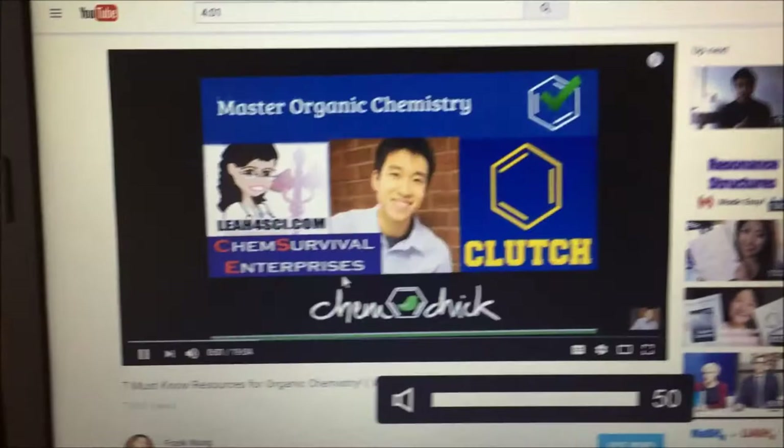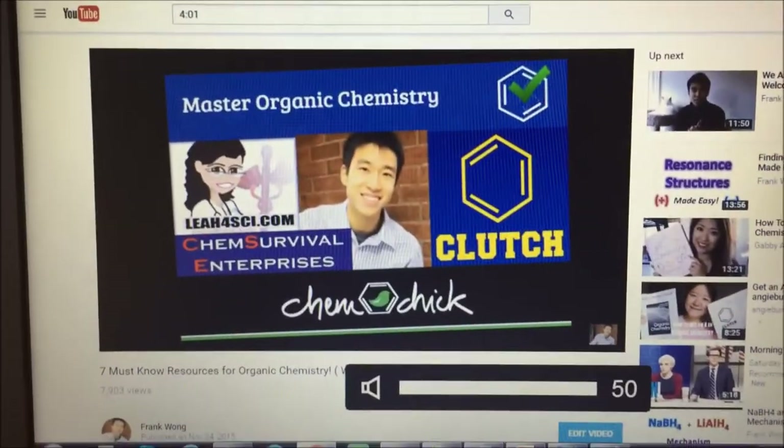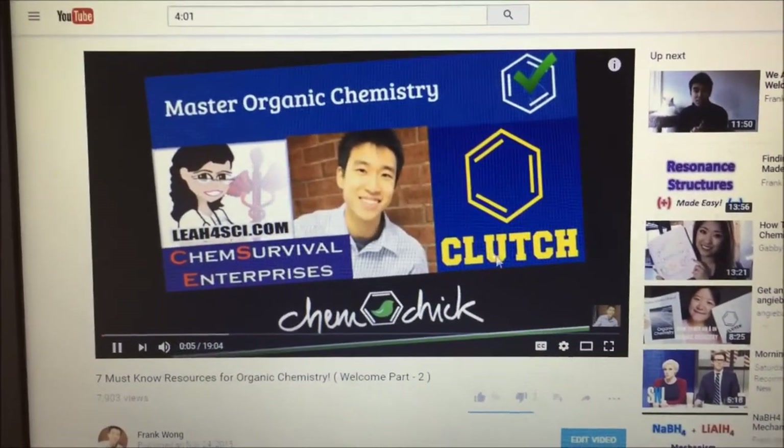And I'll show you who Johnny is in my video — seven must-know resources for organic chemistry. Clutch Prep, right there.